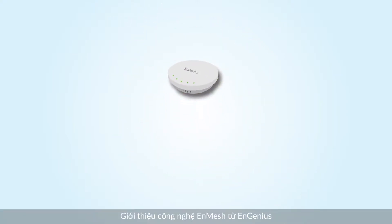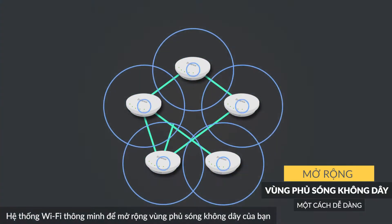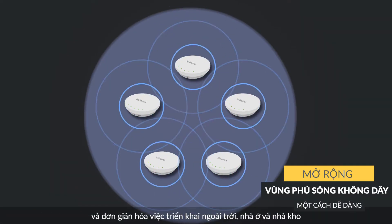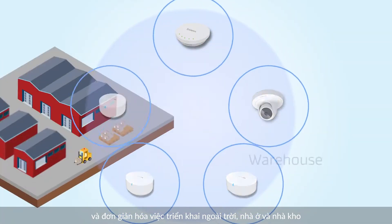Introducing NGenius' NMESH technology — a smarter Wi-Fi system to extend your wireless coverage and simplify deployment in outdoor environments, home, and warehouses.